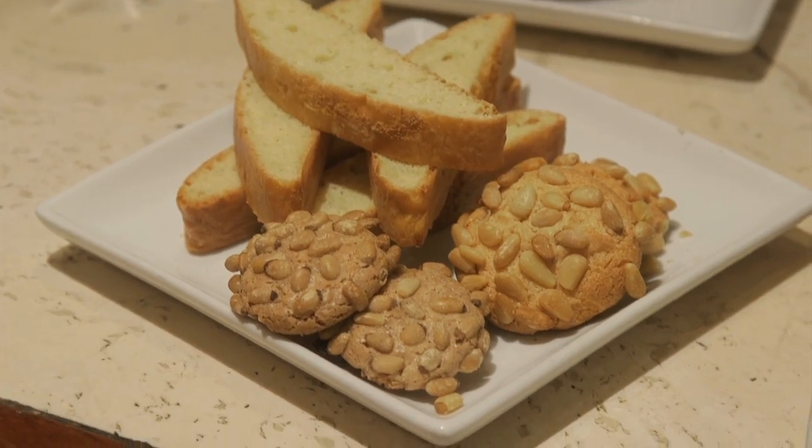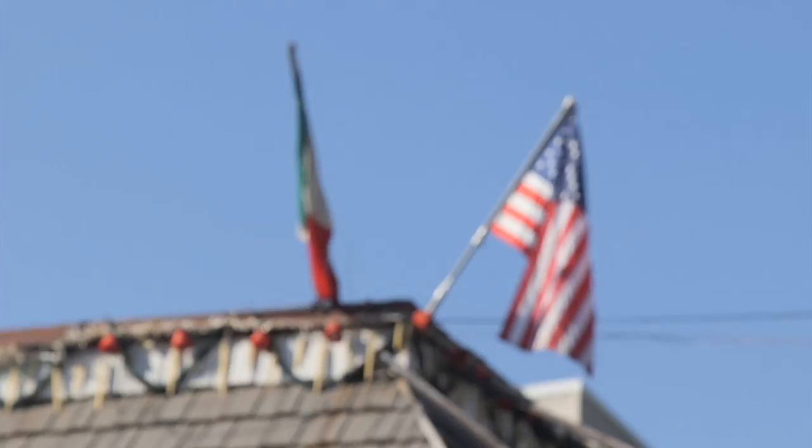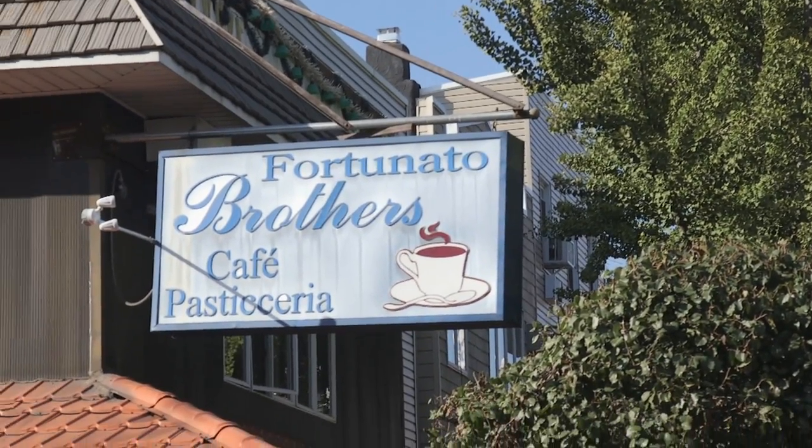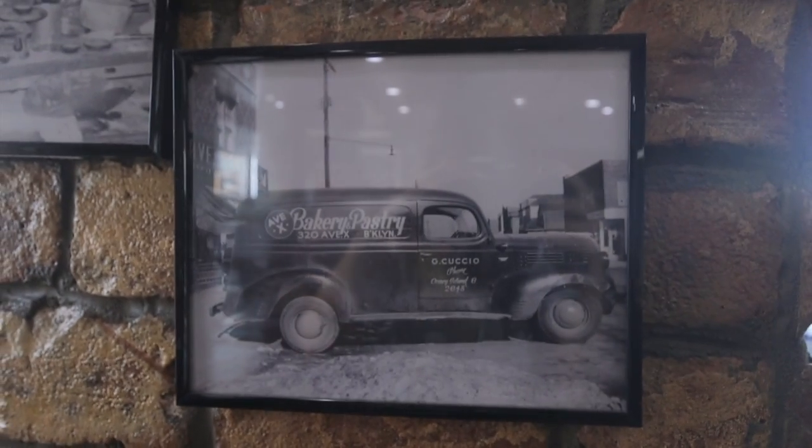Rainbows, pinolis, and more by the pound. In New York City, bakery traditions run deep and while many have come and gone, it's the good old-fashioned Italian bakery that has proved to stand the test of time.